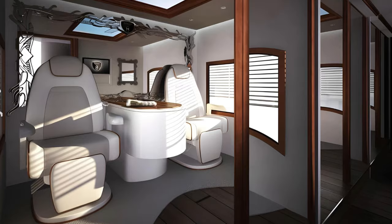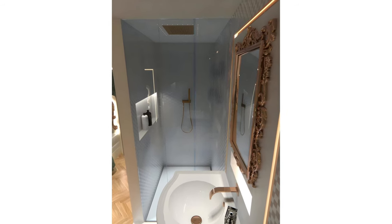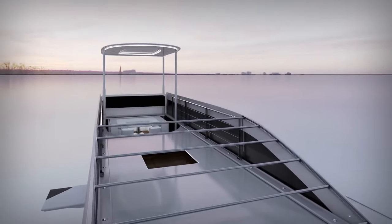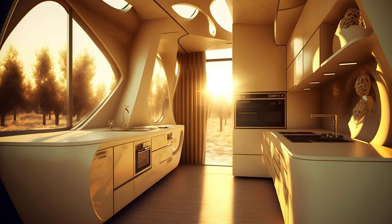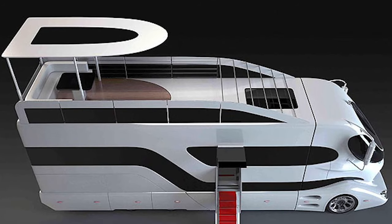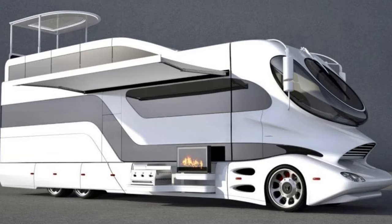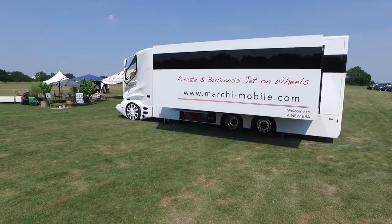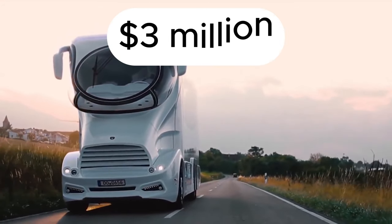For the ultimate spa experience, the adjacent bathroom features a 16-square-foot rain shower. The roof level rises to create a covered terrace accessed by external stairs controlled by an automated lift system. The outdoor seating area features heated floors and built-in furniture, ideal for relaxing with a glass of champagne in the evening — in other words, your very own rooftop bar. Considering all its incredible features, the Palazzo Superior costs a staggering $3 million.